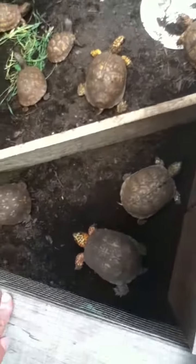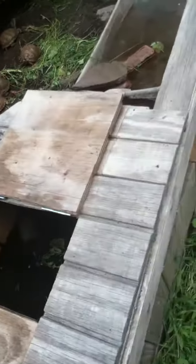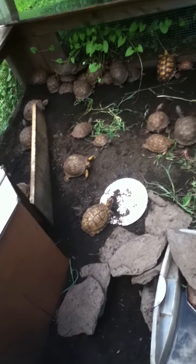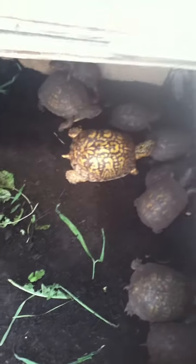Why did I rescue these turtles? Well, they cross the road a lot — to find a mate or to lay eggs. The problem is people are running them over, which is not good because the species is becoming threatened, and I do not want them to go extinct. We do have a lot of females, which means eggs — we just found an egg today, so now we have 27 eggs.